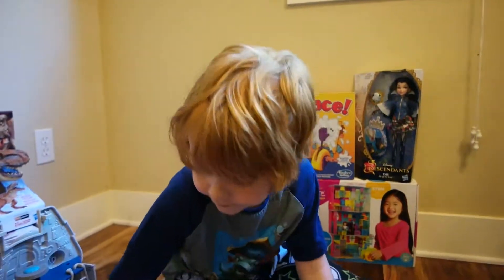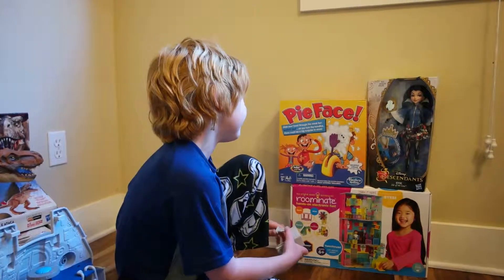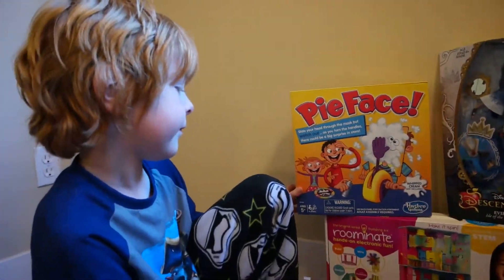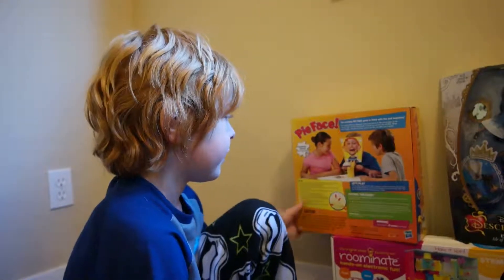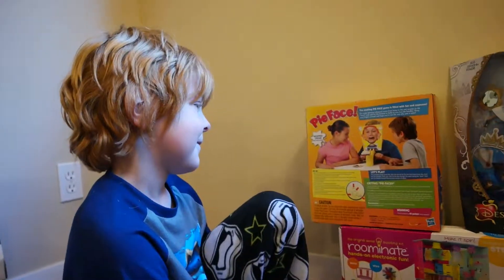Pie Face! This is Pie Face. Slide your head through the mask, but watch out — as you turn the handles, there could be a big surprise in store. It's a game where you take turns and somebody ends up with a pie in the face. You put whipped cream on it. Are you interested in getting whipped cream in your face? It would be fun! Maybe we should play it tonight?